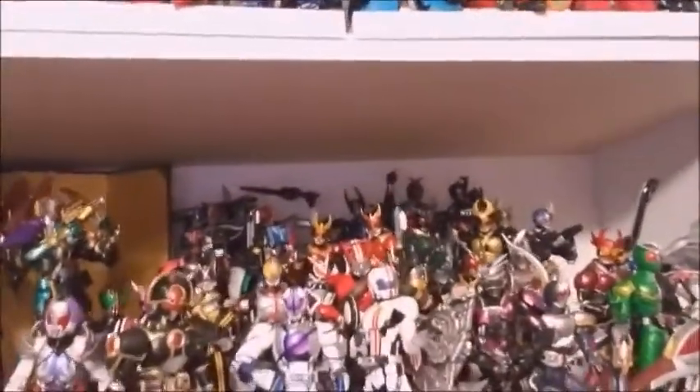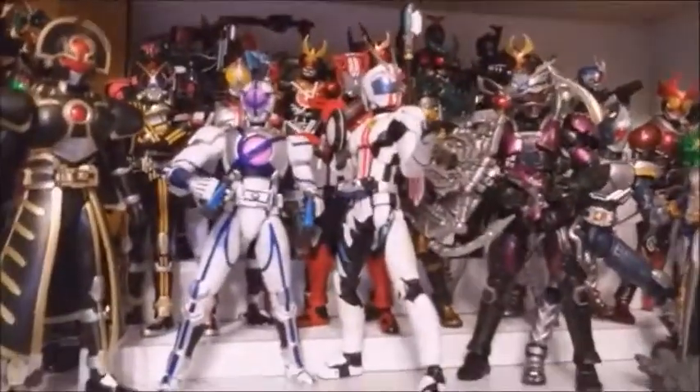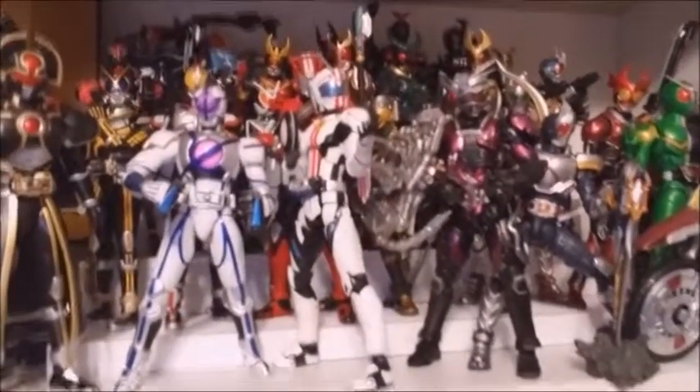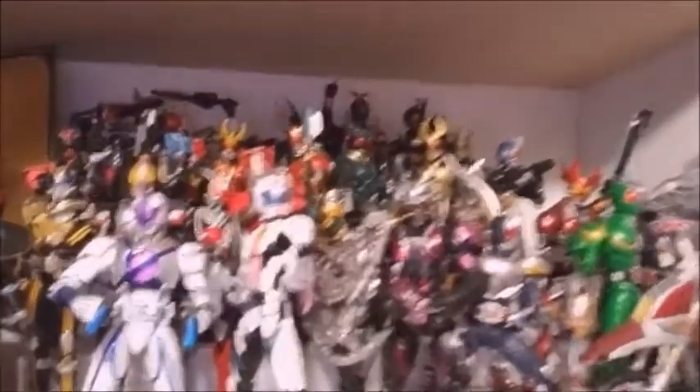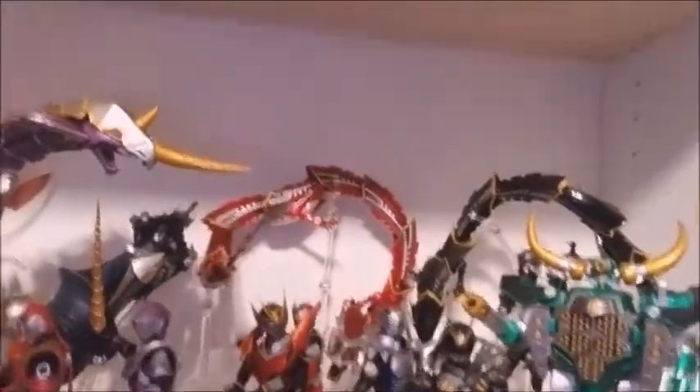I used to really like Kamen Rider and was really hardcore about it. I was good through Drive, then got some of the second release series. I got the Ghost figures and kind of felt disavowed. I don't have any of the Ex-Aid or Build Kamen Riders yet. I absolutely love Faiz — I will die on a hill defending Faiz. My favorite Kamen Rider series is Ryuki, and I have almost all of them with the exception of Femme and Emperor. I've got both the dragons down here and a little SIC.